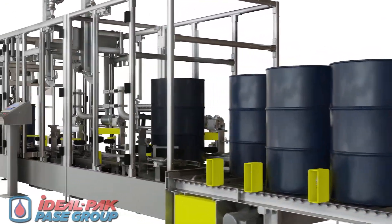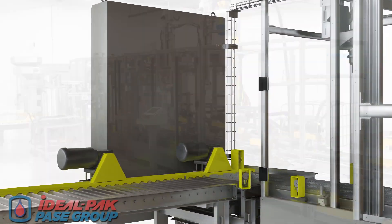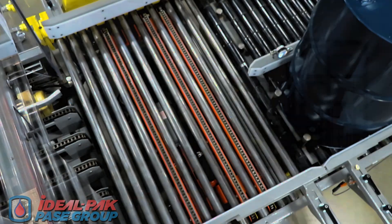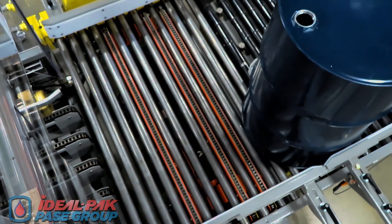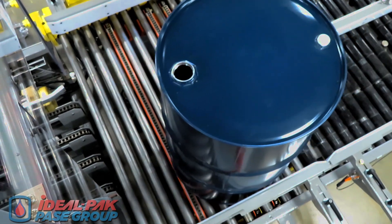The Pace Group automatic drum filling system. This new machine auto-fills bungs and capsules on 55-gallon drums and 16-gallon kegs. Empty drums with their bungs removed are loaded onto a dual-lane inclined in-feed powered conveyor.